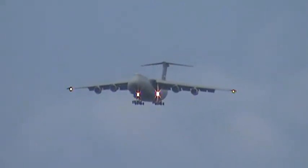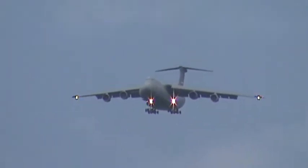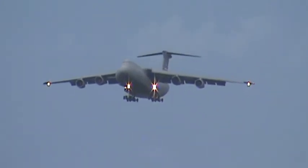AC 5007, I'm showing areas of weather to the west, to the northwest. Looks like that 350 heading for about 30 miles, you'll be able to work your way around it to the north. AC 5007, thanks.